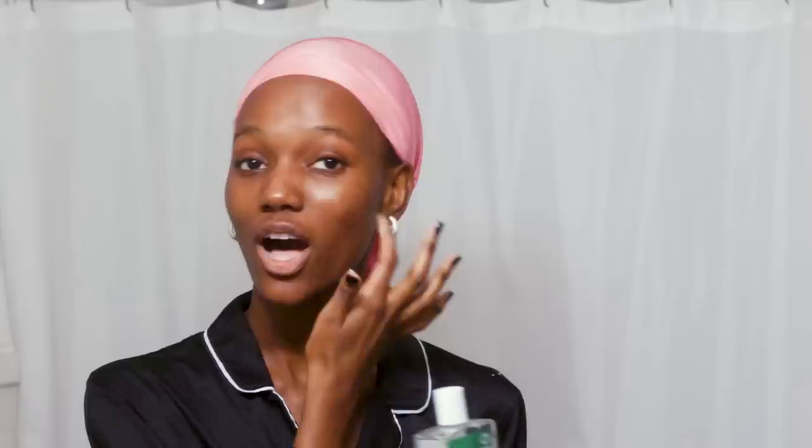Next on my routine is my trusted Aquaphor. I don't want dry lips ever, and I shoot a lot of beauty content — I cannot have dry lips on camera, it just does not look flattering. I can't shoot a lipstick commercial with dry lips. So I use Aquaphor and I go through these all the time. It's so great, I love it.